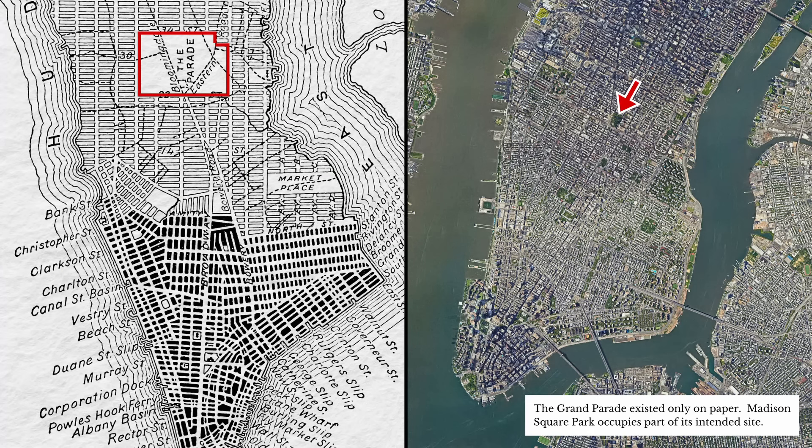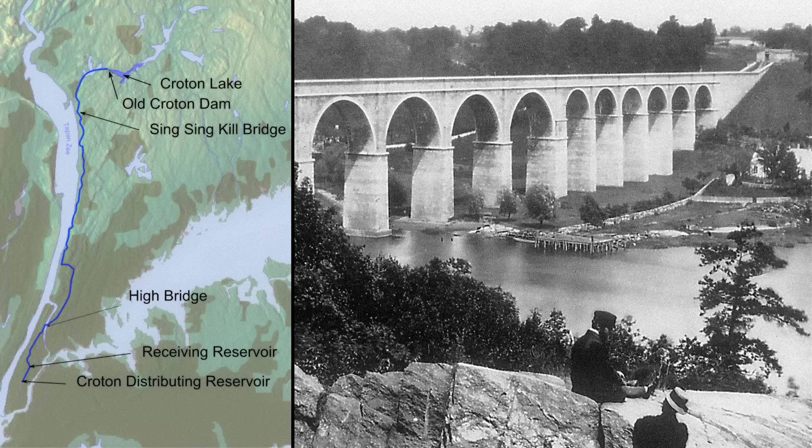Although the commissioners who laid out New York's grid made no explicit reference to antiquity, they set aside land for the Grand Parade, a large park for military drills in the manner of Rome's Campus Martius. If the commissioners' plan referenced Roman city planning implicitly, the Croton Aqueduct, completed in 1842, explicitly imitated the most famous products of Roman engineering. Running 40 miles from the Croton River to a reservoir in Midtown Manhattan, it was widely compared with the Roman aqueducts, and the design of the High Bridge over the Harlem River, with its spectacular Roman-style arcade, made the analogy clear.